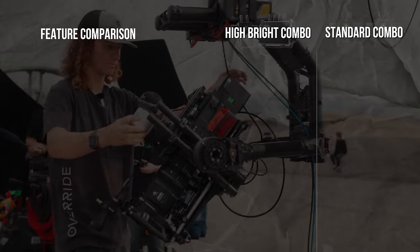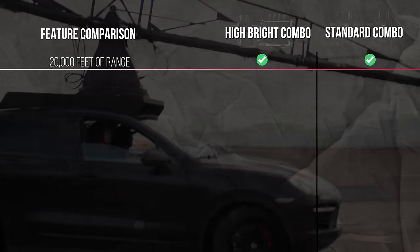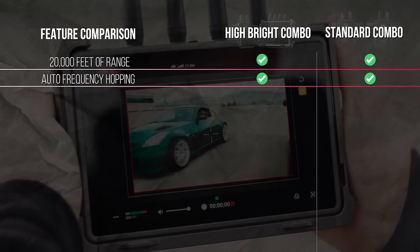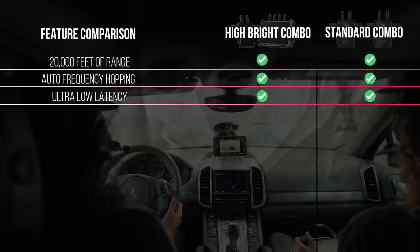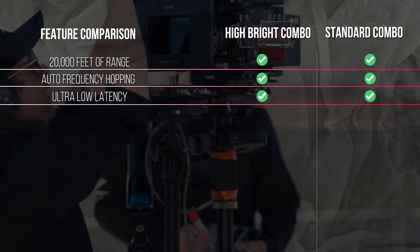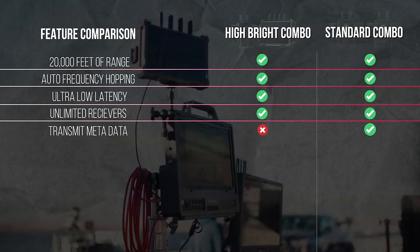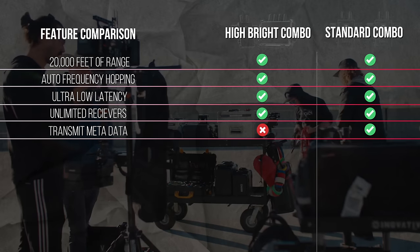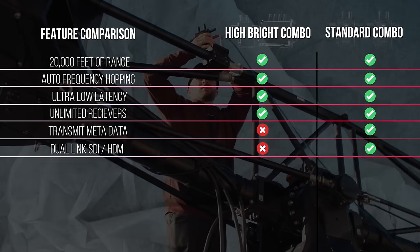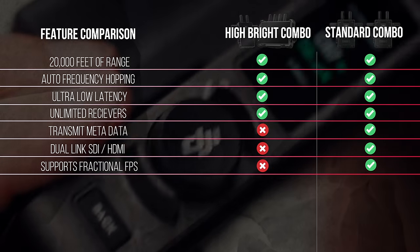Comparing the two transmission systems — the High Bright Combo and the Standard Combo — both have the same 20,000-foot range, both have automatic frequency hopping so if one channel gets jammed it'll seamlessly jump to an open channel, and both are ultra-low latency. Both also allow unlimited receivers in broadcast mode. But only on the Standard Combo can you transmit metadata from the SDI ports, have dual-link SDI and HDMI output, and support fractional frame rates like 23.976.